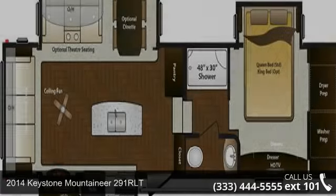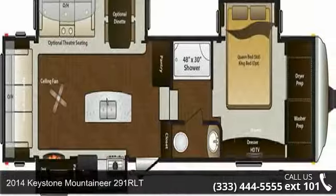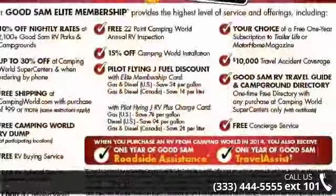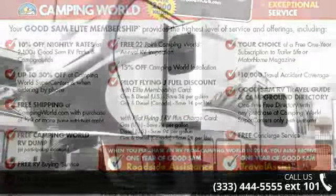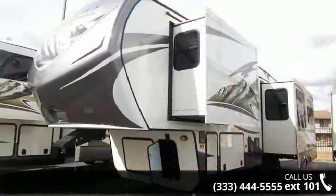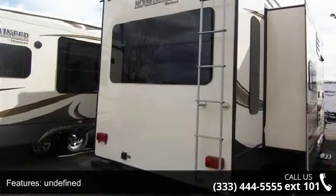Start planning your next trip in this 2014 Keystone Mountaineer 291 RLT. If you are looking for a fifth wheel RV with the perfect blend of convenience, comfort and enjoyment, look no further. This unit is great for vacationing, adventuring or just relaxing.